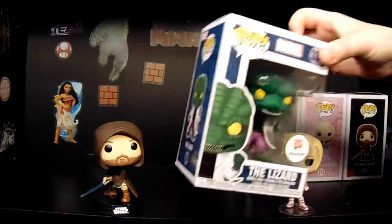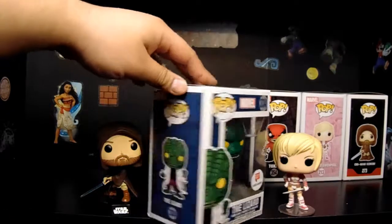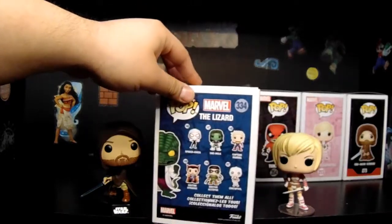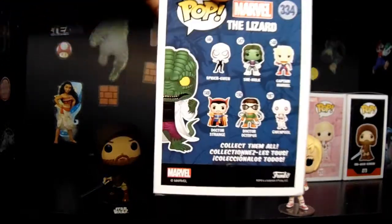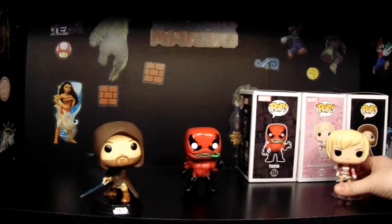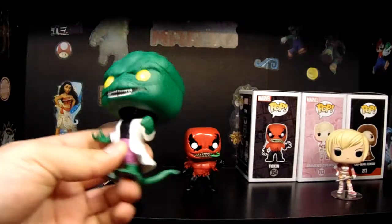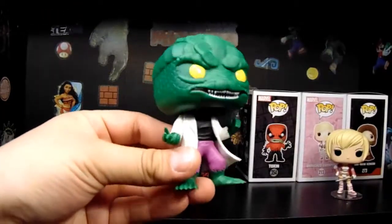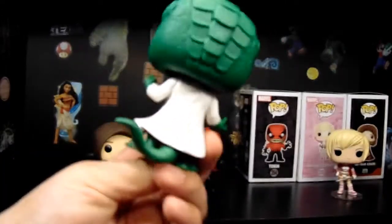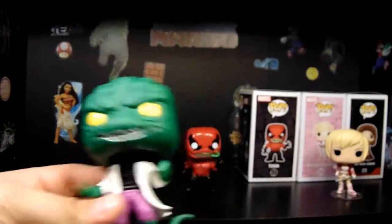This next one is The Lizard, and that would be from — I know he was in the cartoon — well, I'm pretty sure he's just a Spider-Man villain. He's probably from the comics and everything. I really want to get this Doc Ock though. Was that Doctor Strange on the back too? I think they did a good job with that one. I think he was one of the first ones that we got of the more recent ones at Walgreens.